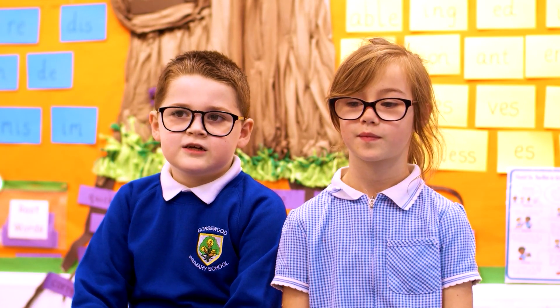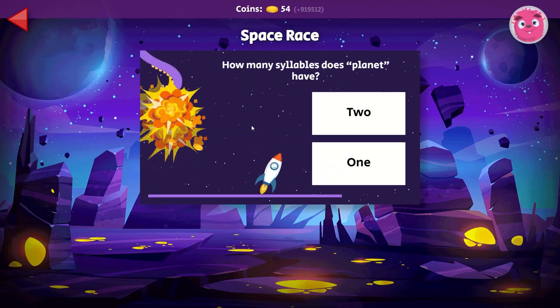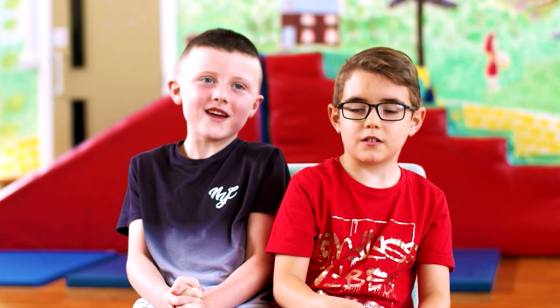My favourite game is the race game with the aliens and the rockets. I like it and I'm the highest in the class — it's fun!